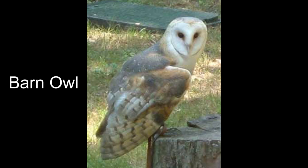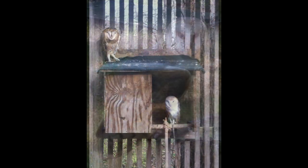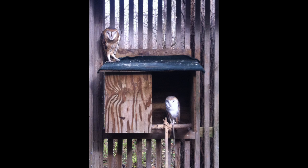Barn owls are Ozark residents too, and I bet you can guess where they live — that's right, in old barns and nest boxes. Barn owls are mostly white with a heart-shaped face. This species is so unique that it's in a completely separate family from all the other owls. Although less vocal, barn owls sometimes let out a loud, startling screech.